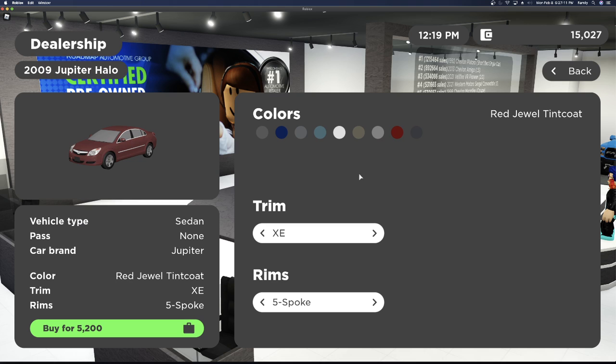Next we have the 2009 Jupiter Halo. This car has two trims: the XE trim and the XR trim. It has two rim options — the five spoke rims and the 14 spoke rims.